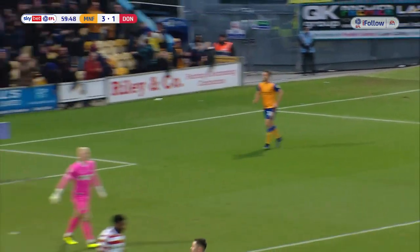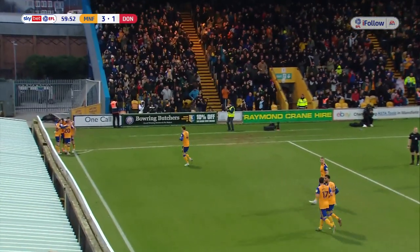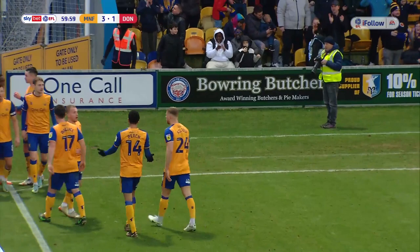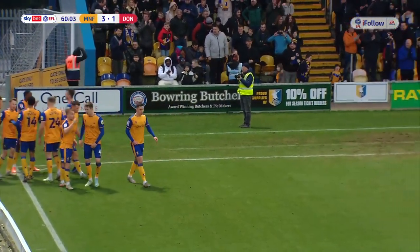Out of absolutely nothing, and the Stags regain their two-goal lead. On the clock at the Watkins Stadium it is Mansfield Town 3, Doncaster Rovers 1. Lucas Aikens — take a bow! What a finish! What a brilliantly judged lob!